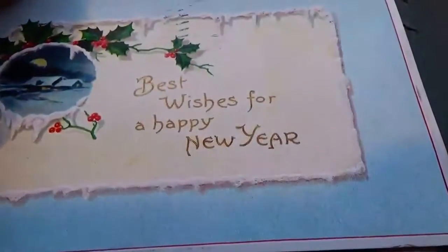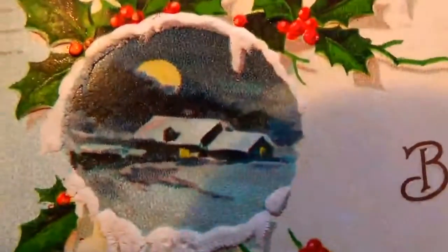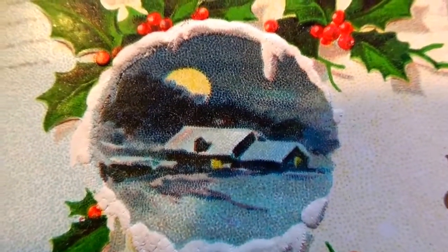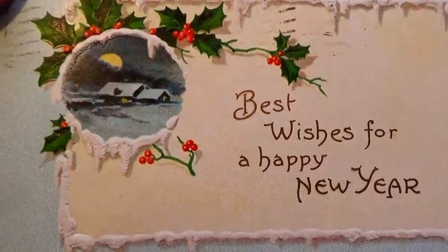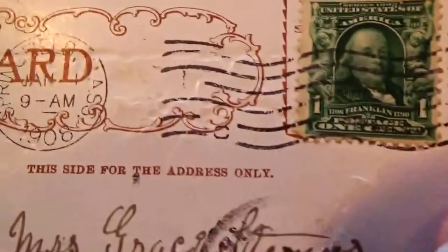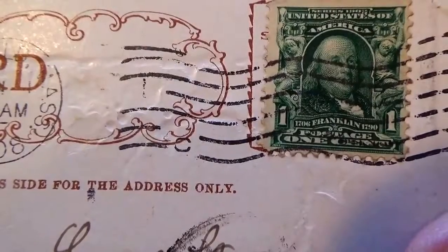Best wishes for a happy new year — plain and simple. Inside there as the homestead, the moon rising above. Beautiful. Makes it look like it's got all the snow dangling down. And this is a 1908 with a one cent stamp.